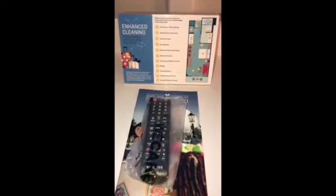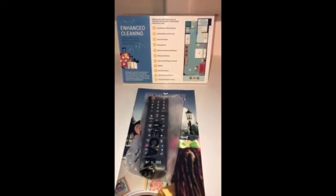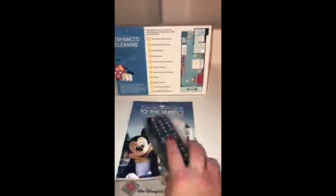There are lots of plugs and USBs for all of your chargers. Here is a little bit of information on all of the enhanced cleaning that is going on right now, which is really nice. Your remote comes wrapped and cleaned for you — it even has a sticker on it that says 'clean,' which is nice.